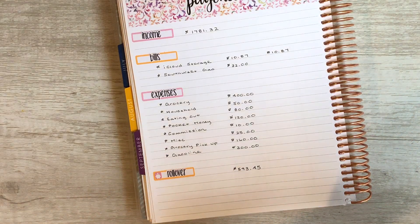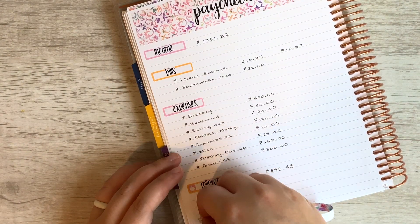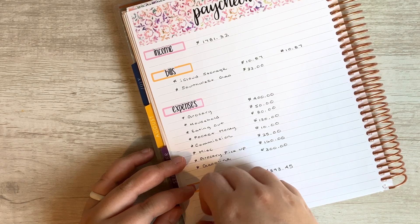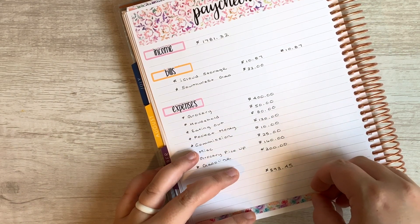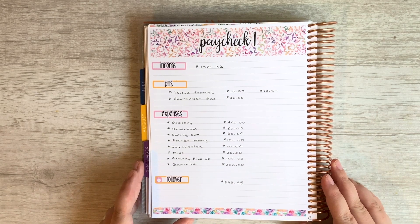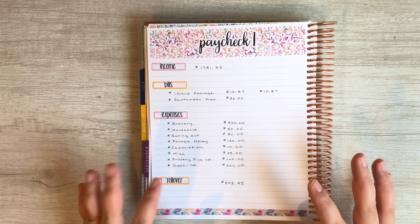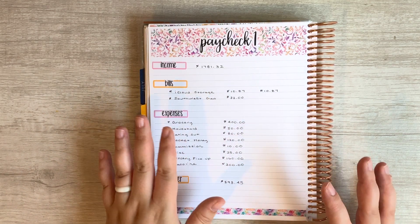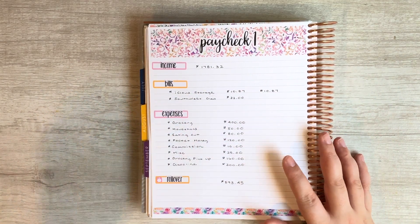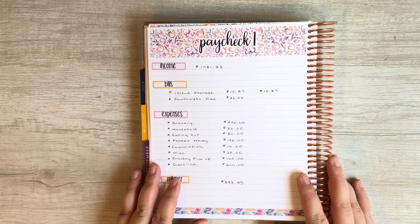I'll close off the budget by putting in some washi tape right on the bottom. I've also got the rollover script sticker. All right you guys, that is it for our Paycheck One budget. I hope you found this helpful — if you did, please give it a thumbs up and be sure to subscribe to catch all my future videos. I have everything I personally use for budgeting linked down below, including the planner, all the stickers, and the various wallets I use. I'll chat with y'all later, bye!